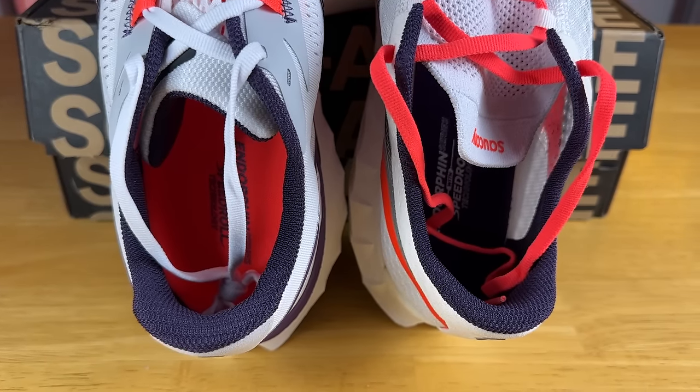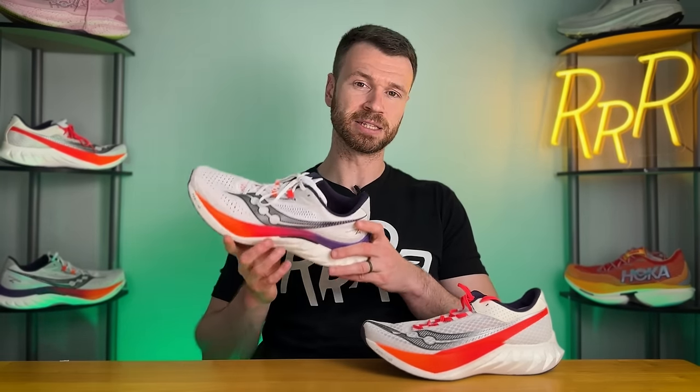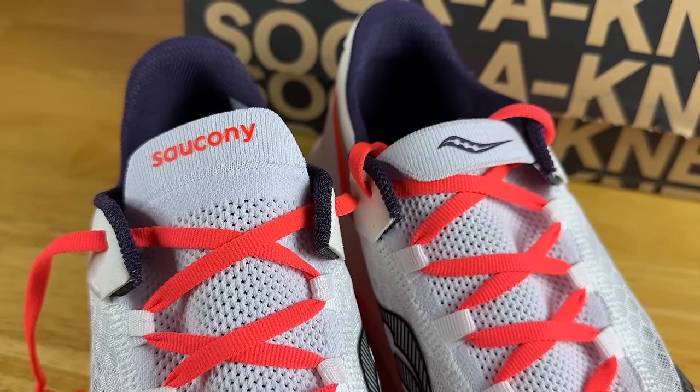The tongue on the Pro 4 is a really stretchy and elastic knit material, which is integrated directly into the upper itself — all one piece. This can be a good or bad thing depending on the shape of your foot. If you have to pull those laces tight, you might get some bunching and there's not much lace pressure protection. It worked fine for me, but I typically prefer a more traditional tongue like we see on the Speed 4, which has a little bit of padding at the top and then a really thin engineered mesh tongue all the way down that is gusseted.